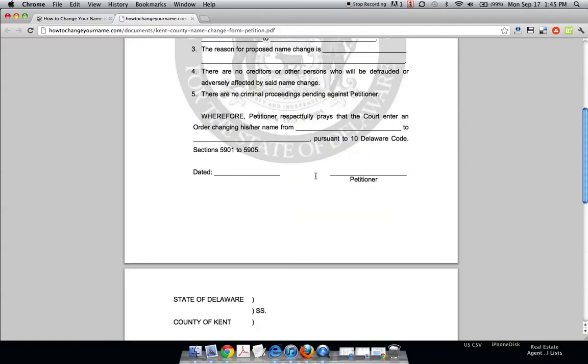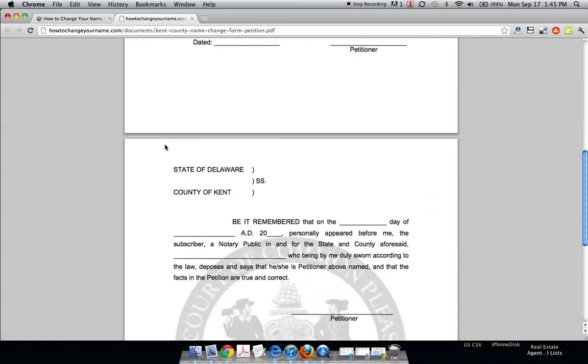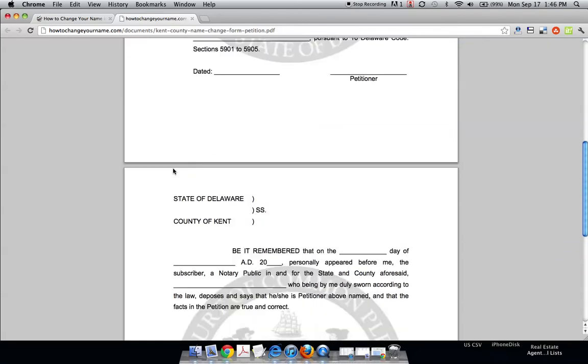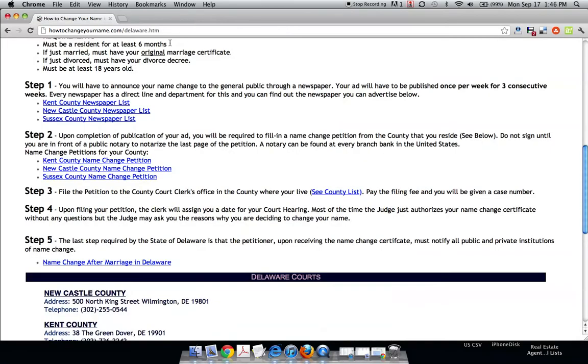What you want to do is fill this all out until the point where you have to sign it, because in Delaware you have to have a notary public witness your signature. A notary public can be found at every branch bank in the United States — they always have one on staff, so they're very easy to find.